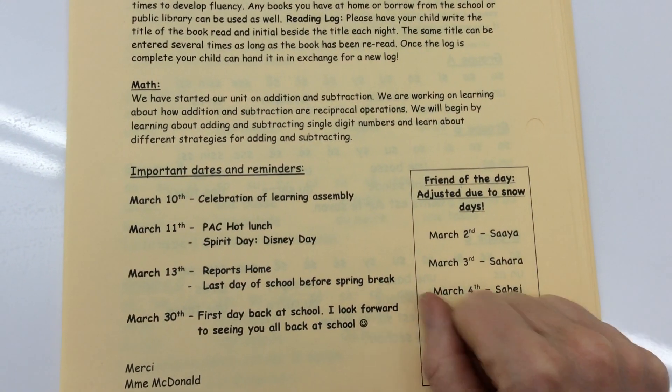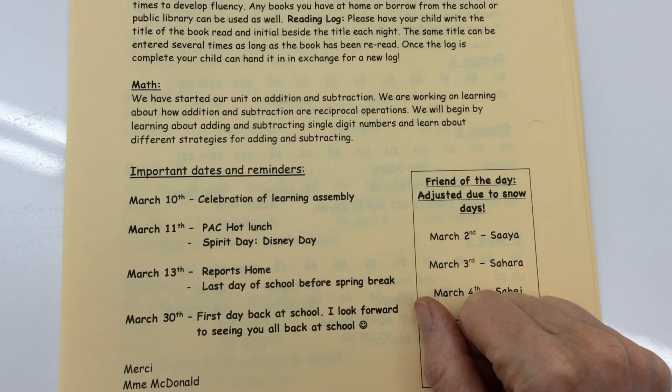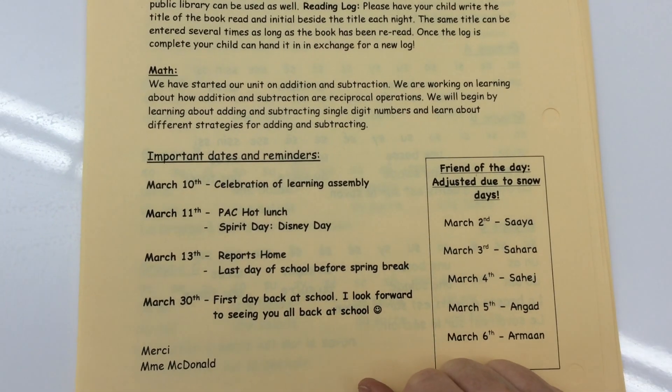We are into our addition and subtraction unit. We're mostly making addition stories right now, but we're looking at different ways to add.